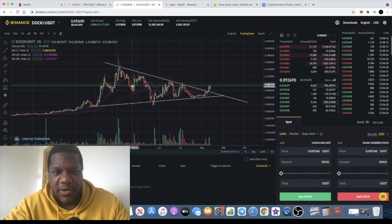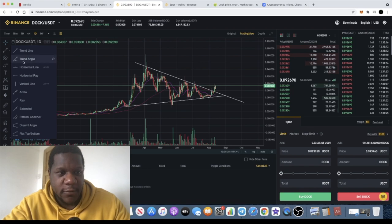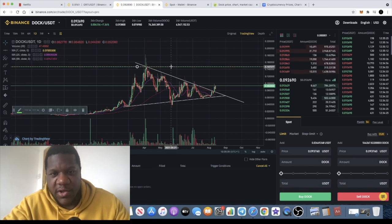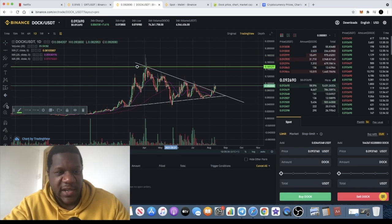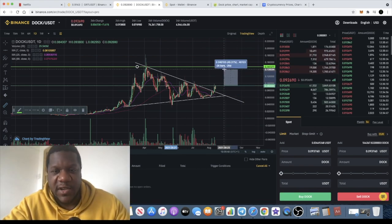With this being a giant symmetrical triangle, I would say that the target should quite easily get all the way up here. It shouldn't be too much of a struggle for it to retest its previous highs — taking the wicks out — and of course it being a bull run at the moment, it should exceed that and we could see another leg up for this token.